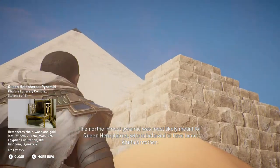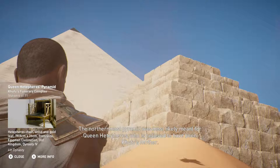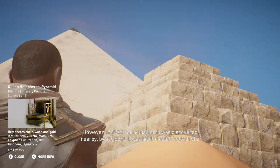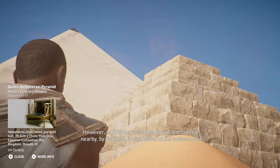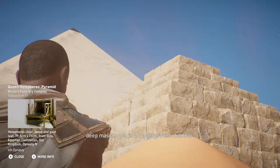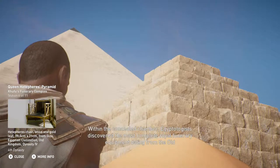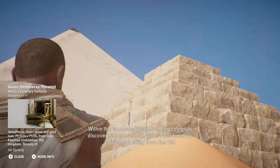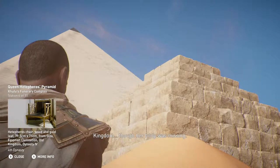The northernmost pyramid was most likely meant for Queen Hetepheres, who was believed to have been Khufu's mother. However, in 1925, her actual tomb was discovered nearby by accident. It was hidden at the bottom of a deep masonry pit in an underground chamber. Within the concealed chamber, Egyptologists discovered the most complete royal funerary equipment dating from the Old Kingdom, though her body was missing.